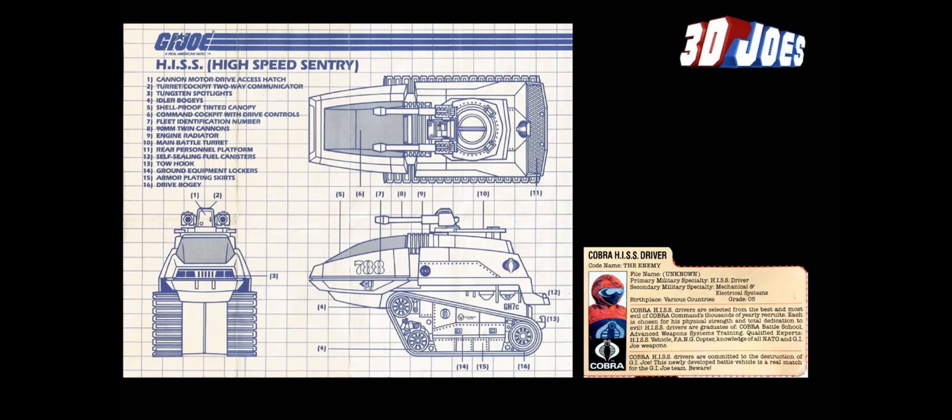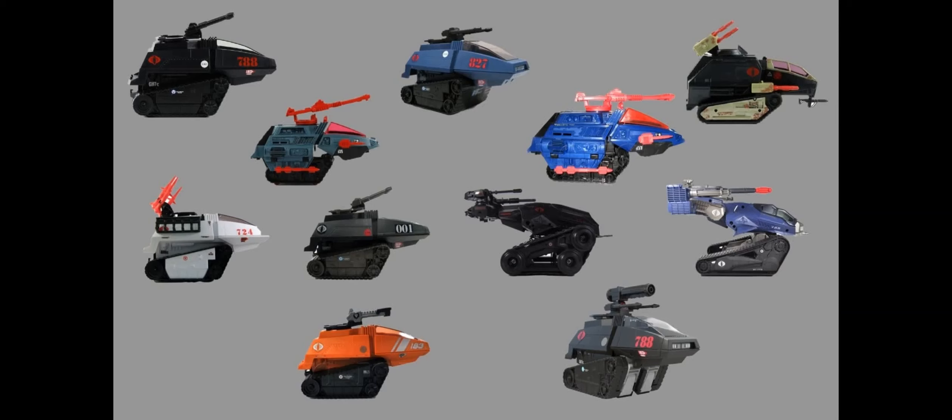The HISS was built more for speed and battlefield mobility — using those 90-millimeter cannons to take out GI Joe. It wasn't built for safety. You had the glass canopy compared to the MOBAT's standard tank look, but the HISS was just iconic, and because of that it spawned a number of different versions.